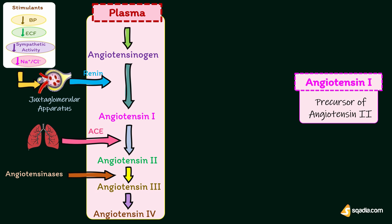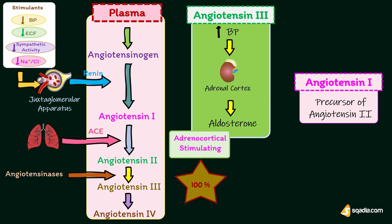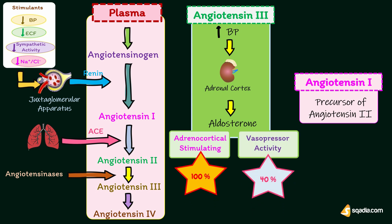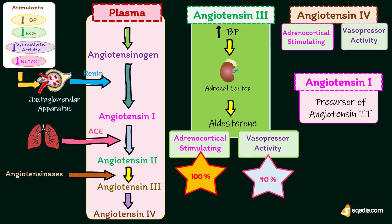Angiotensin-3 increases blood pressure and stimulates aldosterone secretion from the adrenal cortex. It has 100% adrenocortical stimulating activity and 40% vasopressor activity compared to angiotensin-2. Angiotensin-4 also has adrenocortical stimulating and vasopressor activities.